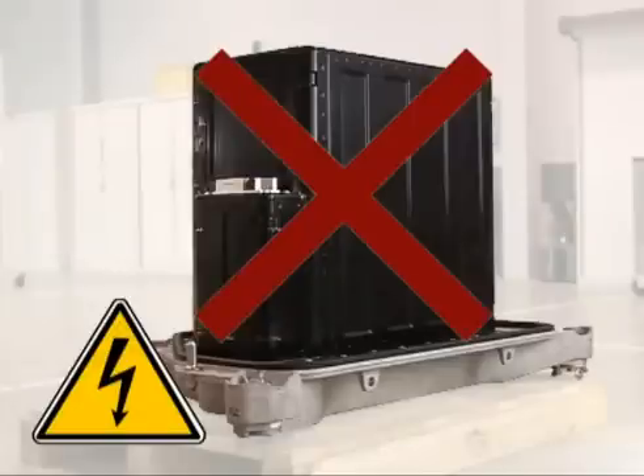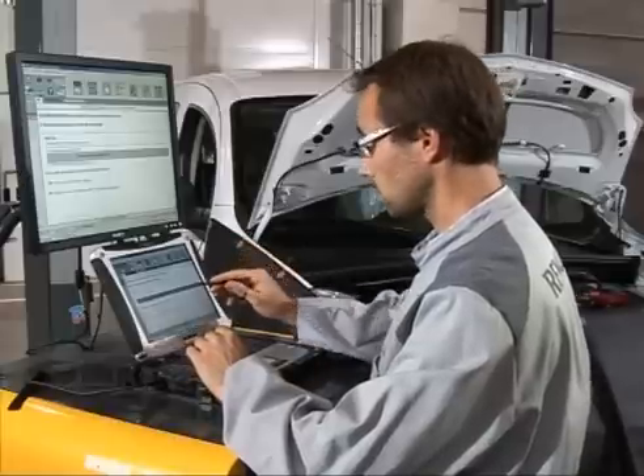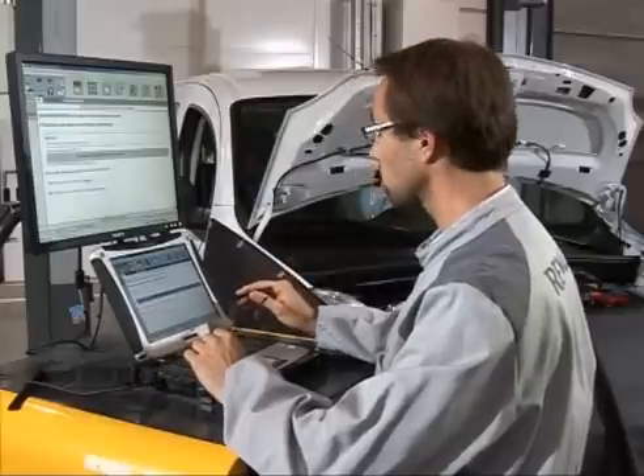Remember also that any internal operations on the 400-volt battery are strictly prohibited in the Renault network. In summary, the need to lock out or not lock out the 14-volt network or 400-volt network according to the operation type is mentioned in the repair methods.